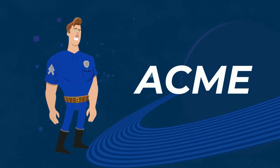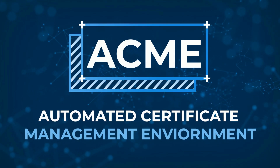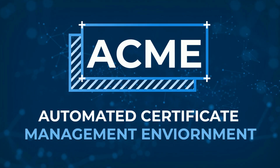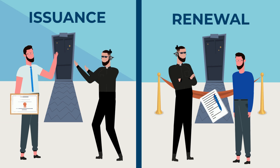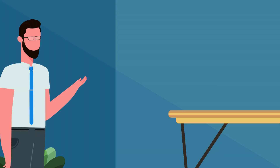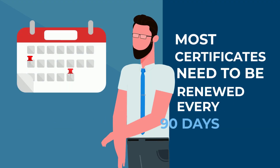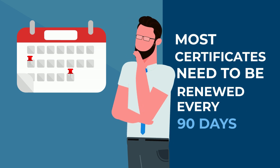Luckily for us, that's where the ACMI protocol steps in. ACMI, which stands for Automated Certificate Management Environment, automates the process of certificate issuance and renewal. Not only has it eliminated the errors associated with manual management, it also ensures your certificates are always up to date. This is especially significant given that most certificates need to be renewed every 90 days.